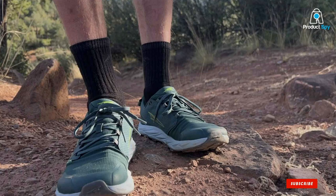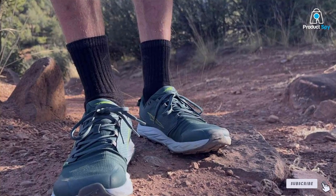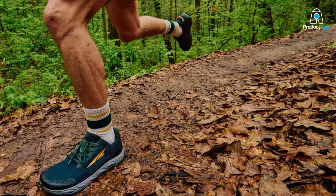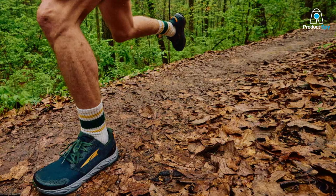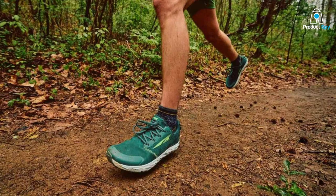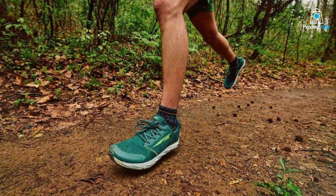The number 6 position is held by the ALTRA Men's Lone Peak 7 Trail Running Shoe. If you're a trail enthusiast, these shoes are a game-changer. They are built to conquer rugged terrains and provide you with the utmost comfort. The design of the Lone Peak 7 is tailored for trail running, with features that make it stand out. The quality of construction is evident in the reinforced toe box and durable materials used throughout the shoe.